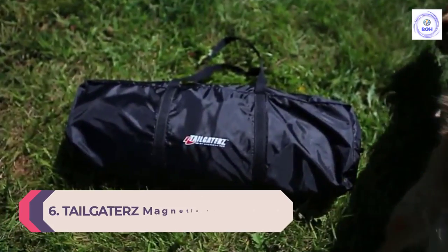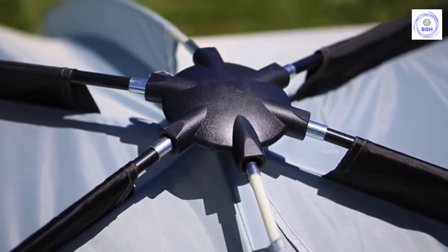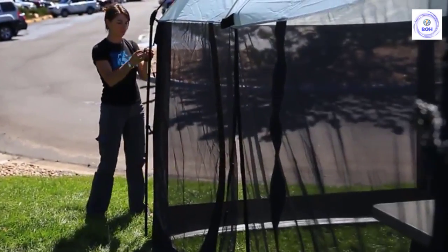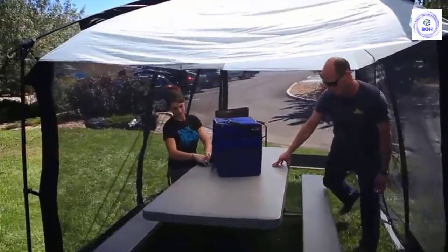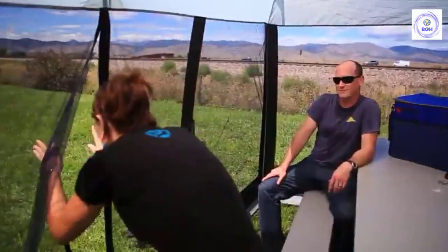Number 6: Tailgater's Magnetic Screen House. Screen tents aren't just for campsites — they can be equally useful in a backyard. Anyone looking for an attractively designed screen tent for a deck, patio, or backyard space should check out the Tailgater's Magnetic Screen House. This screen tent features magnetic doors for keeping bugs and UV rays at bay during backyard gatherings, and they easily come apart to increase ventilation and sunlight.